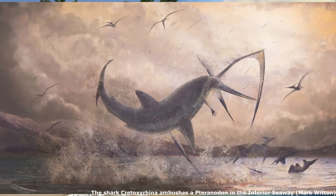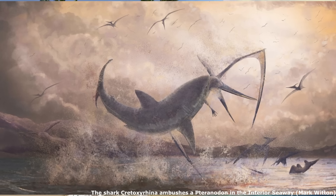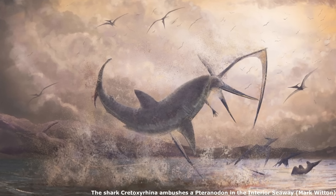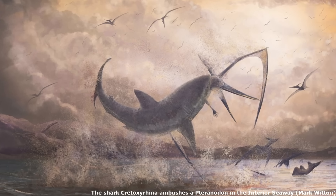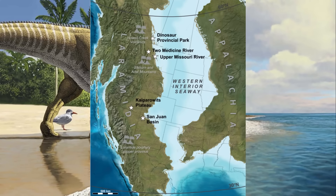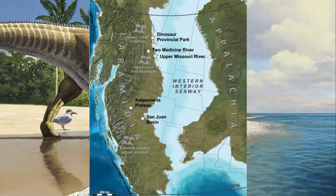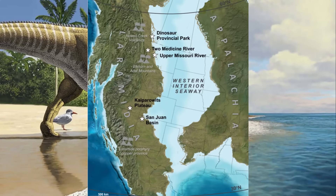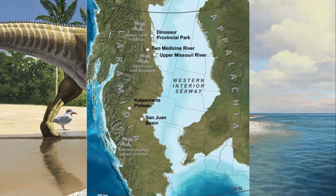At its deepest, it may have been only 800 to 900 metres or 2,600 to 3,000 feet deep, which is comparatively shallow, with its waters being warm and teeming with life. These conditions led to the formation of two distinct landmasses, with the relatively slim Laramidia in the west and the larger Appalachia in the east.